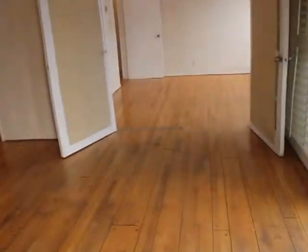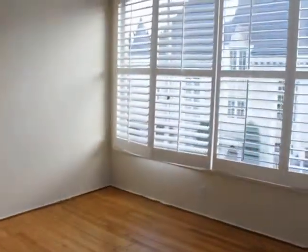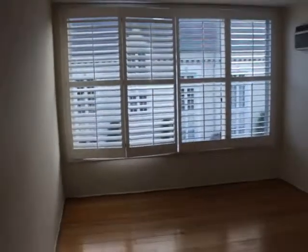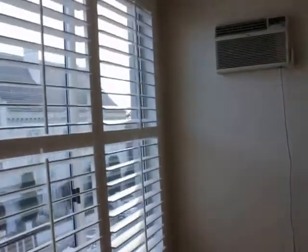Check out the first bedroom. These doors shut, but if you want to entertain people they can open up and you can use it as another dining room. But this is the first bedroom — again, big windows, plantation shutters, AC, and closet space.